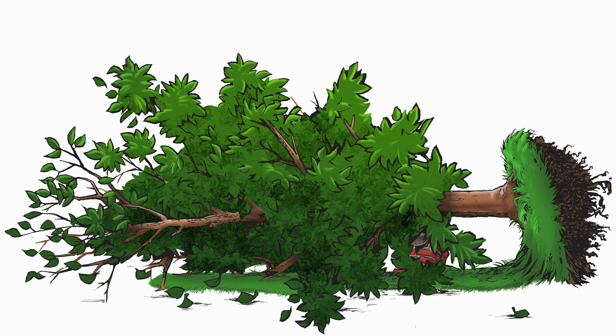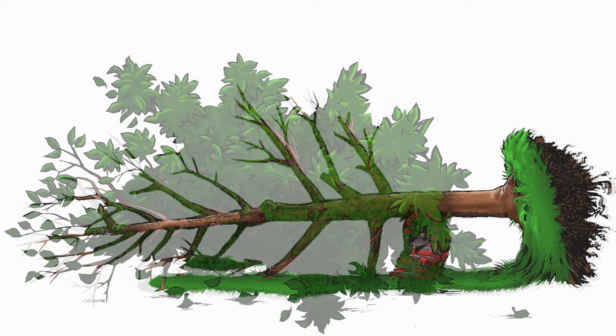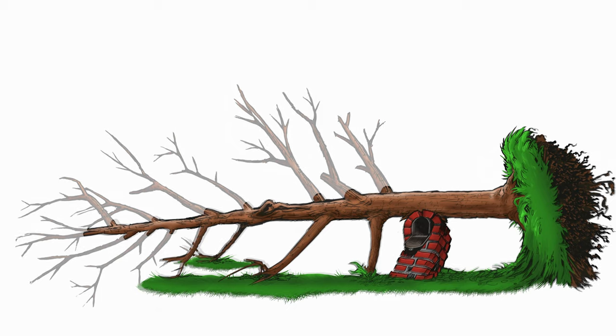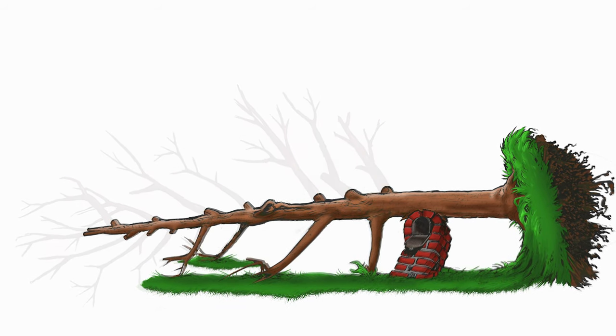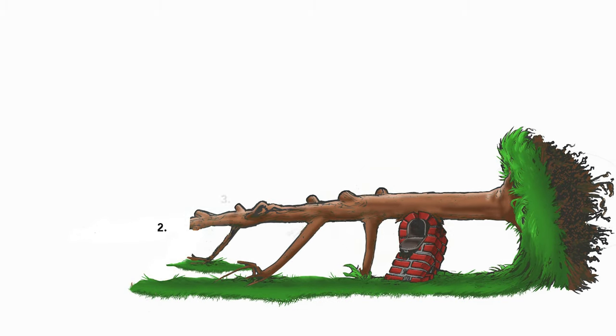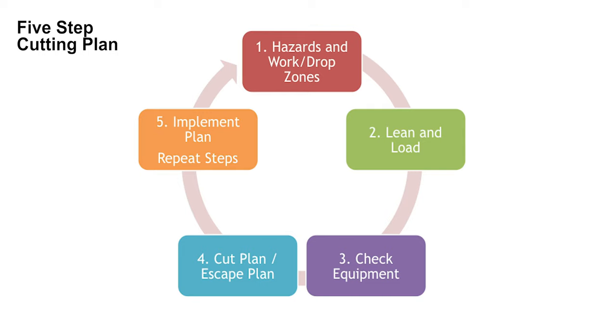Now that the operator has dressed for work and inspected the saw, it's time to tackle the tree. The general approach is straightforward: clear off the foliage and remove tripping hazards. If possible, work from the top of the tree down. Take the weight off the tree and remove non-load bearing branches first, then systematically whittle the project down.